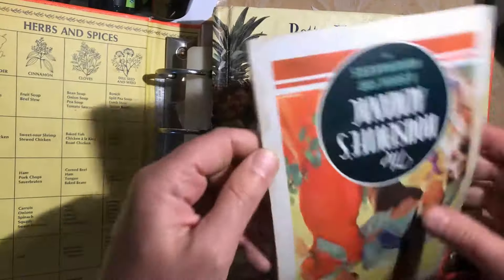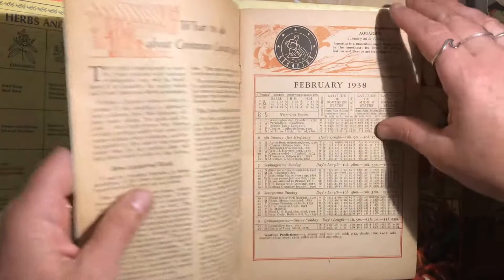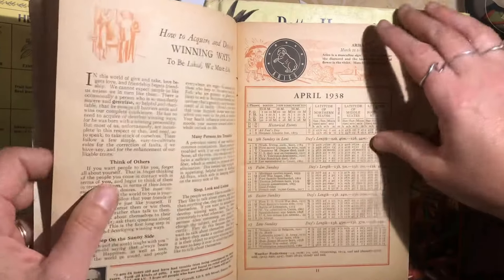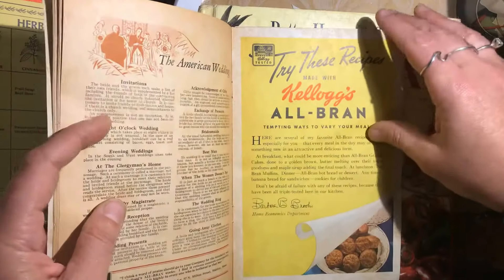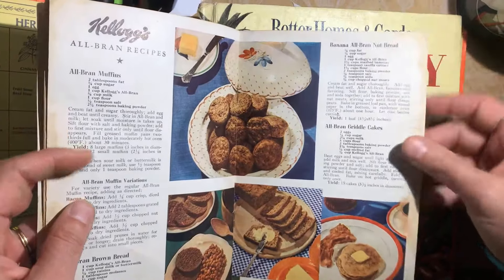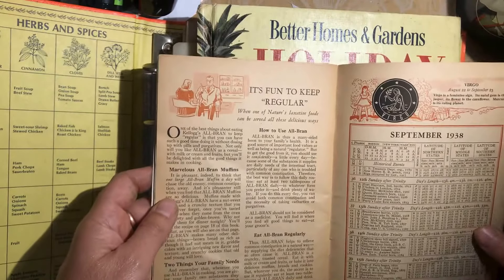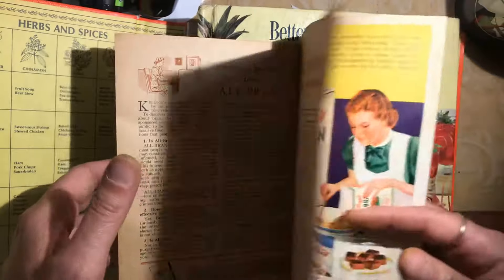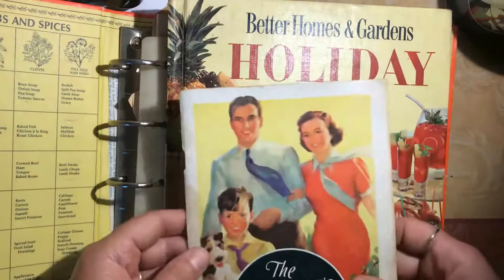I also found The Housewife's Almanac: A Book for Homemakers, from 1938. It's very old but in quite good condition — the cover is off a little bit. It's got Kellogg's All-Bran recipes inside — 'fun to keep regular' — it's just hysterical. I will list this on my Etsy site as well.